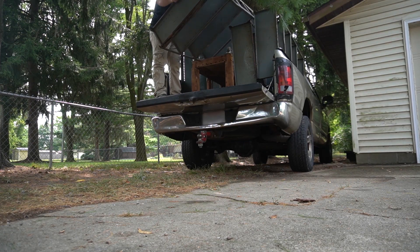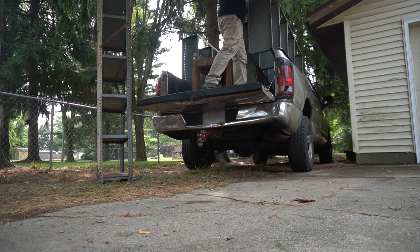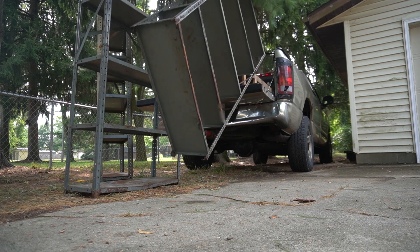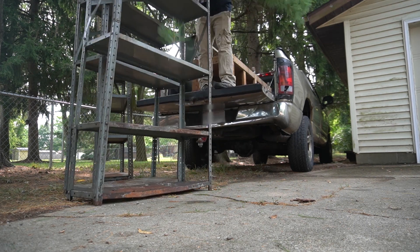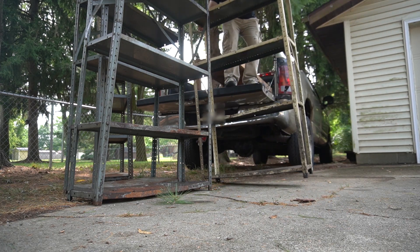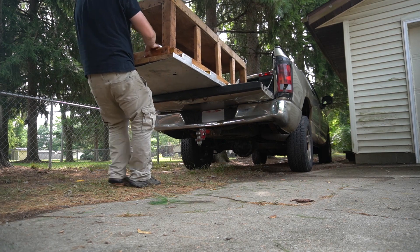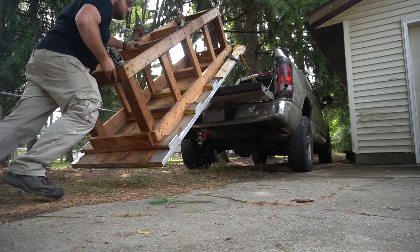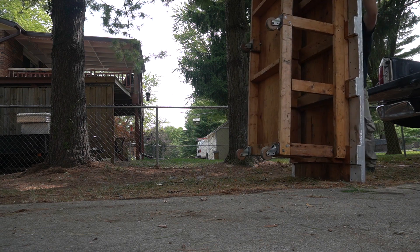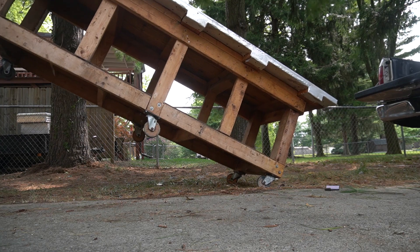These shelves ended up being in a lot worse shape than I thought they were. I really don't know what I'm going to do with them — I might try and clean them up and paint them, but for now I'm just going to put them in a corner and forget about them. This workbench was pretty nice though. It's built pretty heavy duty with nice casters and I got it for a lot less than it would have cost me to build it.